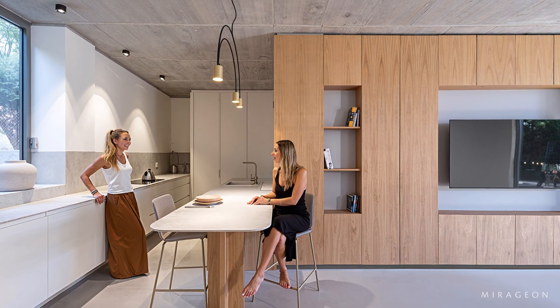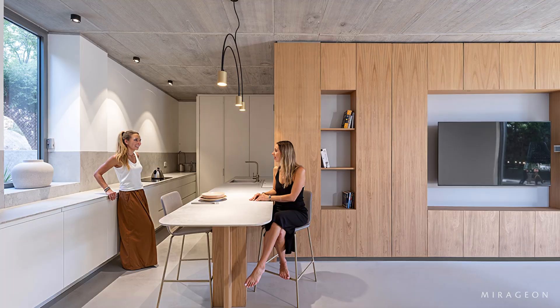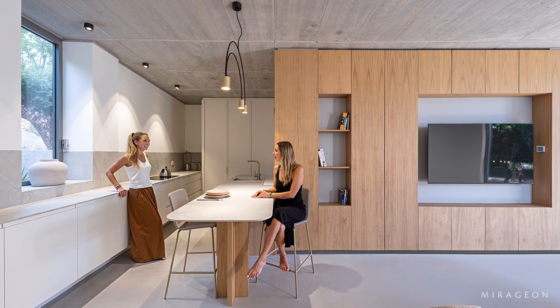Materiality reflects function: solidity and protection where needed, porosity and filtering where life calls for air, shade, and continuity with the outdoors.